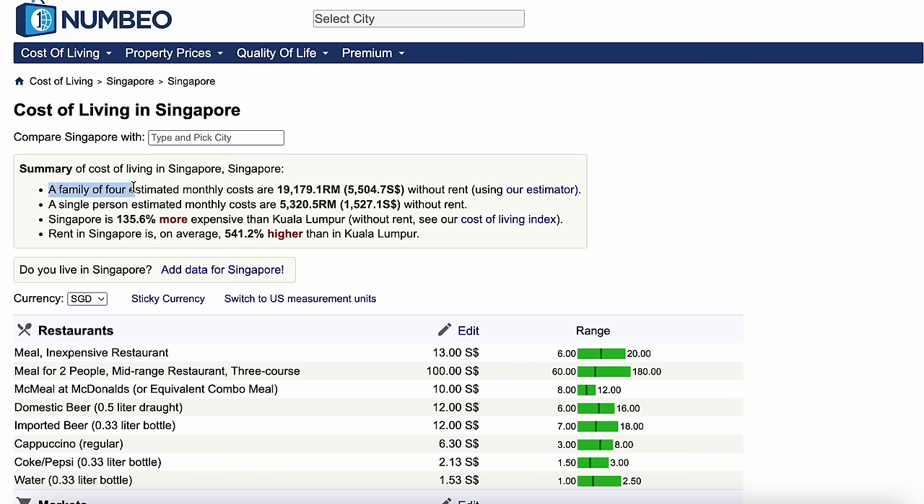According to Numbeo, the world's largest cost of living database, a family of four would require $5,500 Singapore dollars without rent, and for a single, he or she would require $1,500 Singapore dollars without rent. I think these are considered fairly accurate estimates — you can't fight a cost of living database.